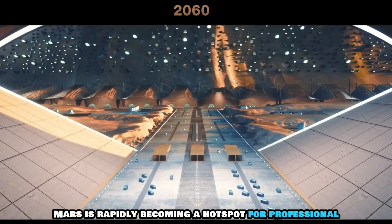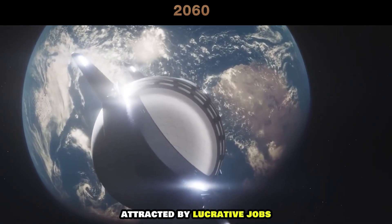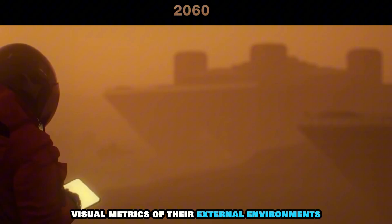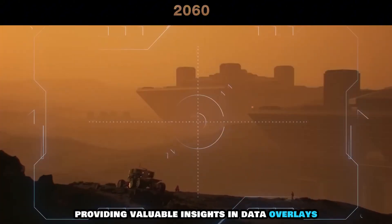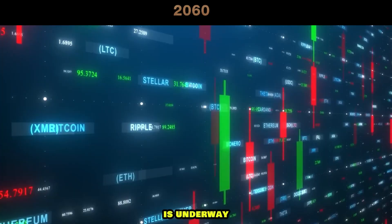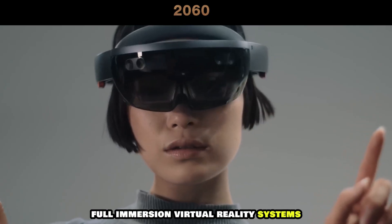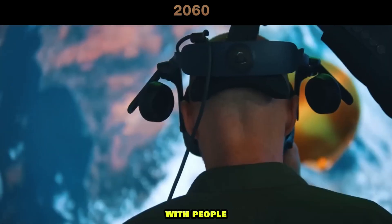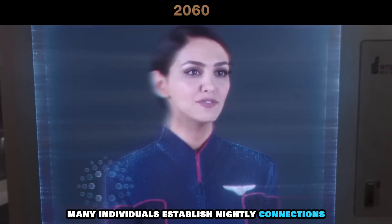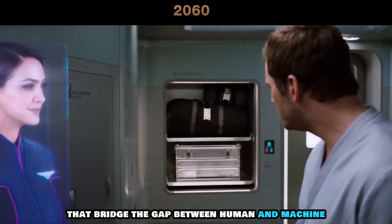Mars is rapidly becoming a hotspot for professional opportunities. Every two years, hundreds of individuals journey to Mars, attracted by lucrative jobs. Many individuals now wear augmented reality-enhanced helmets, offering them real-time visual metrics of their external environments, providing valuable insights and data overlays. The introduction of digital wallets, tailored for a Mars-centric digital currency, is underway, heralding a new era of Martian finance and economics. Full-immersion virtual reality systems are a dominant source of entertainment, with people immersing themselves in photorealistic simulations imported from Earth. Moreover, many individuals establish nightly connections with conscious AIs, seeking companionship and unique interactions that bridge the gap between human and machine.